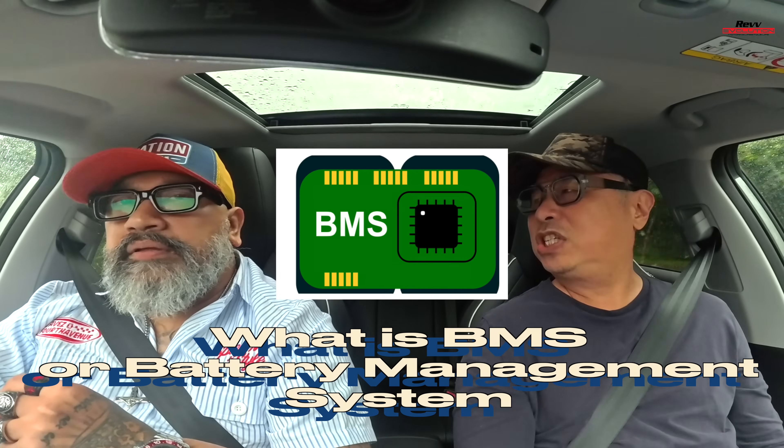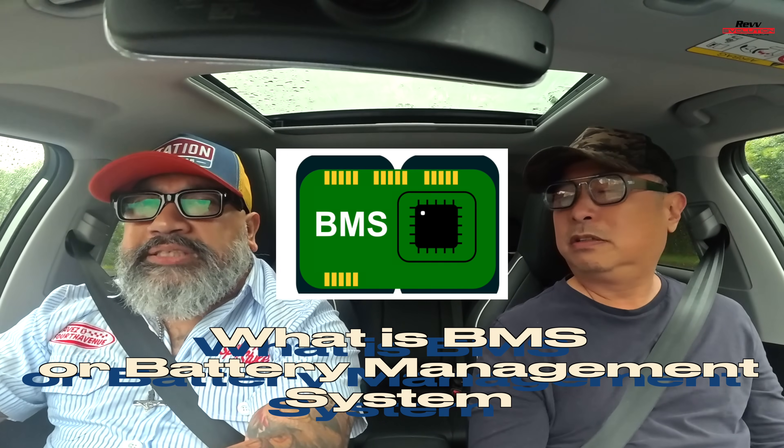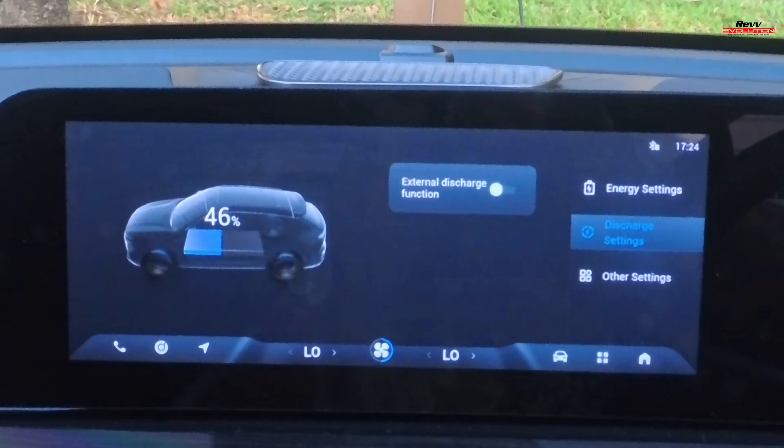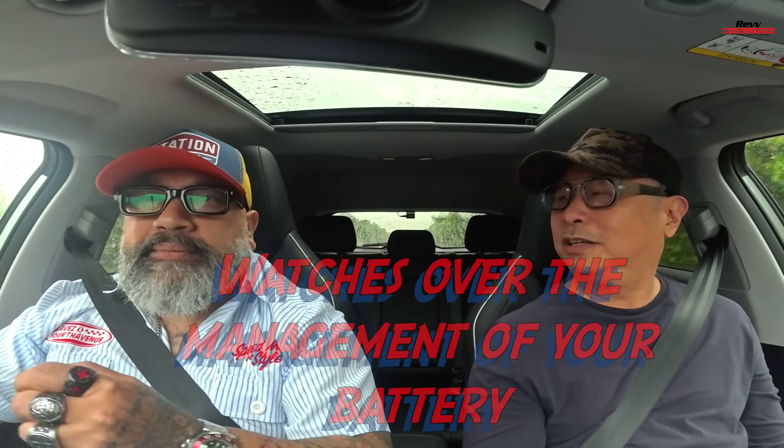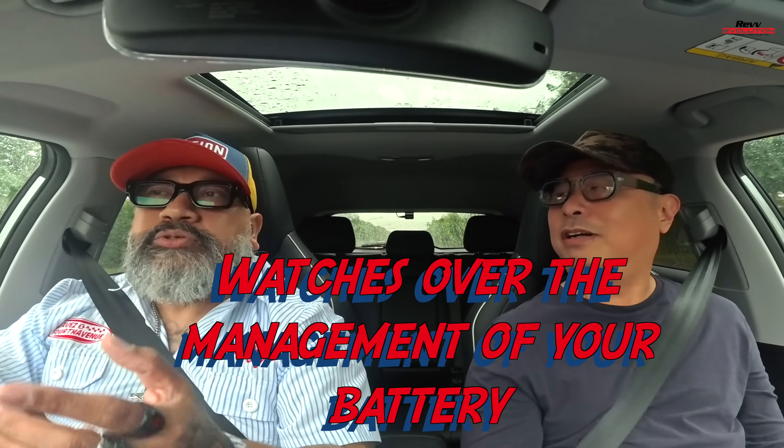BMS — Battery Management System. The Battery Management System is like the teacher, or the principal, watching over your battery. It has an overview of your battery's health — things like voltage and temperature. It watches like a hawk, so if anything happens to your battery, it tells you: hey bro, something's wrong. That's what the Battery Management System really does.